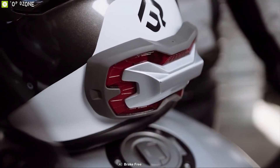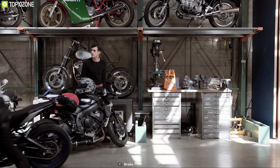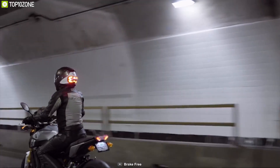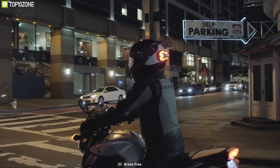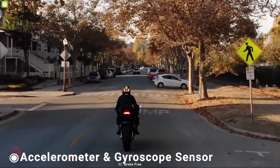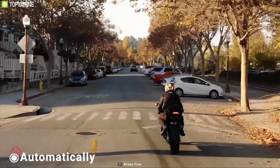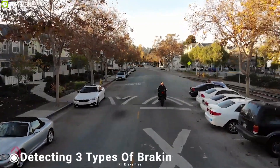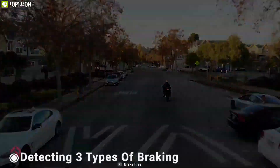The Brake Free is the first high-visibility accessory for motorcycle helmets that ensures you stay visible for a safe ride. Utilizing its onboard accelerometer and gyroscope sensor, the Brake Free can automatically detect when you are slowing down no matter how — it's capable of detecting three types of braking and responds accordingly.